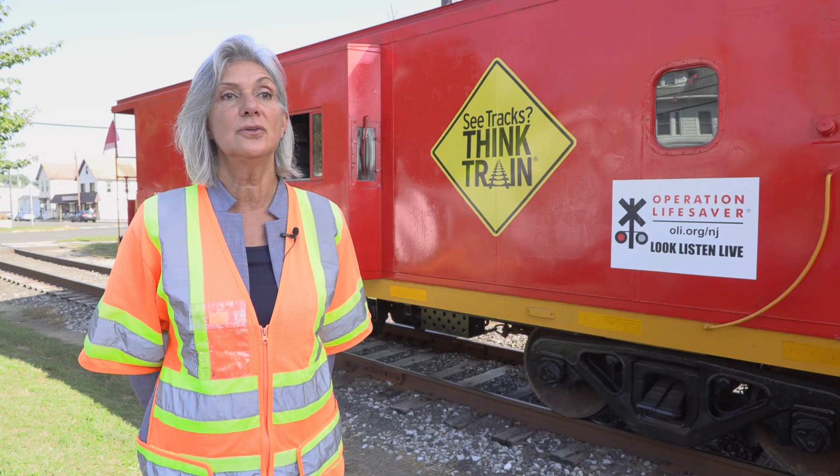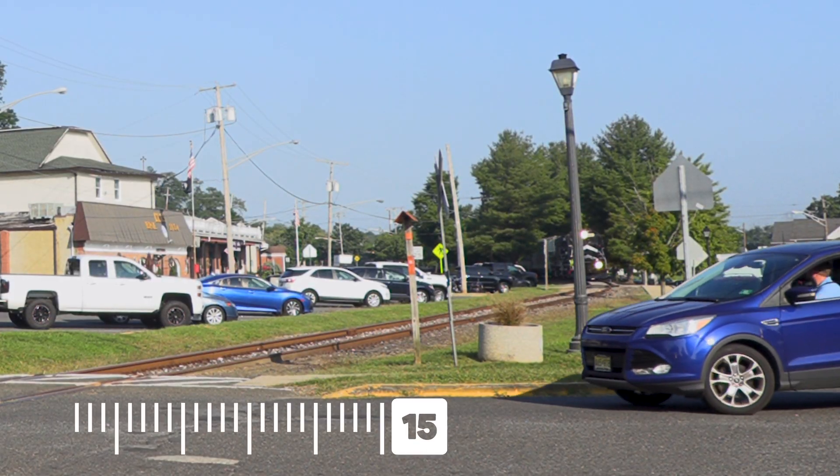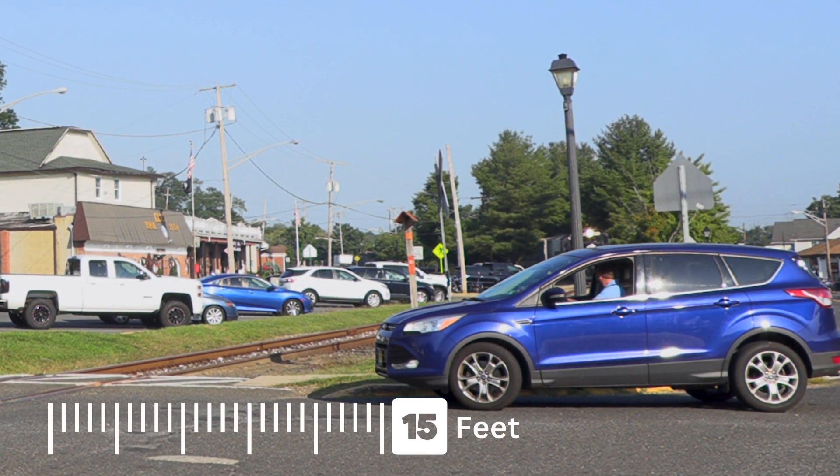In New Jersey, it is the law that when a driver comes to a railroad crossing, they must stop at least 15 feet from the closest rail. That's about the size of an SUV.